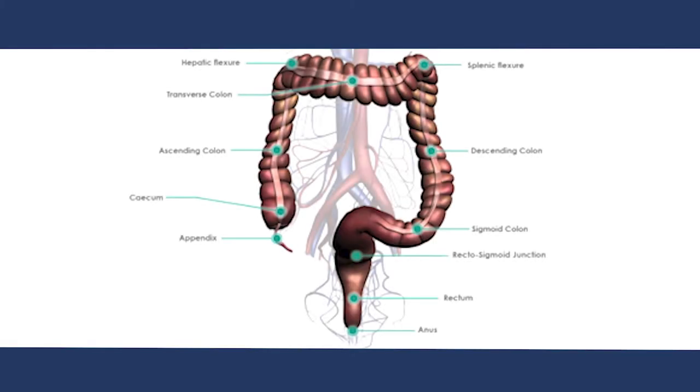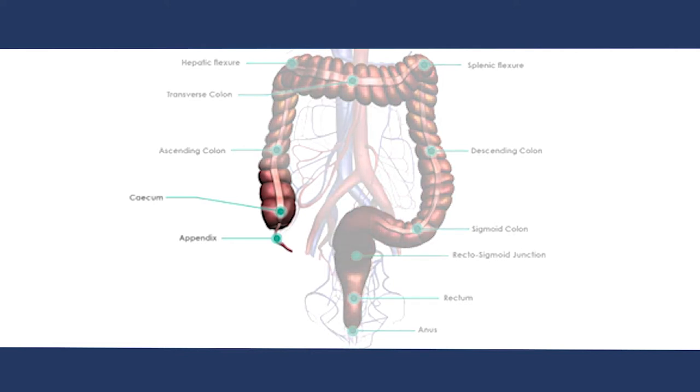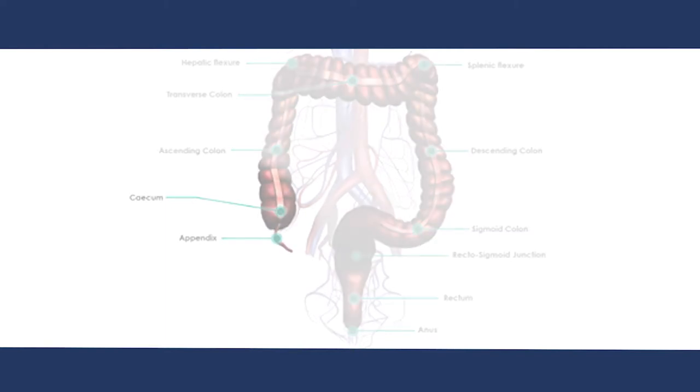The appendix is a blind-ending tube attached to the first part of the large bowel called the cecum, and is often around 10 centimetres in length. It is not thought to have any significant function.